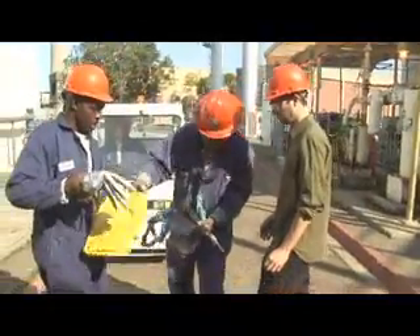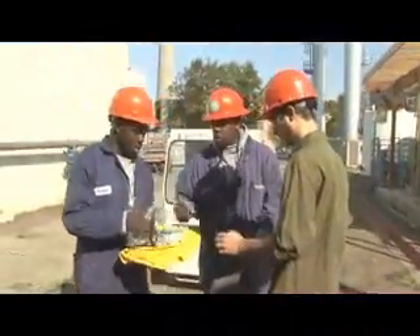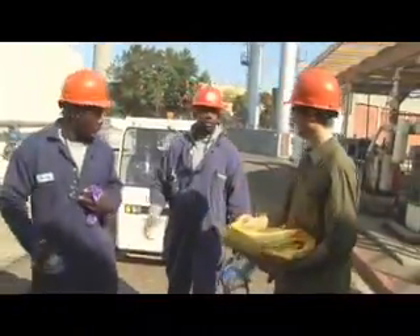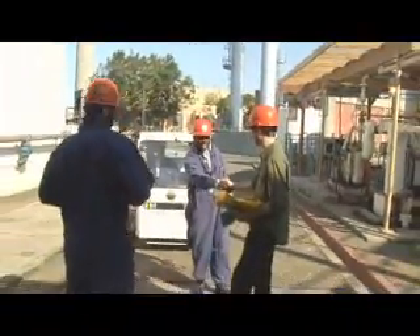Tyvek is here. Rubber gloves. You got two leathers. Okay, excellent — alright guys, thank you. Got it. Good luck.